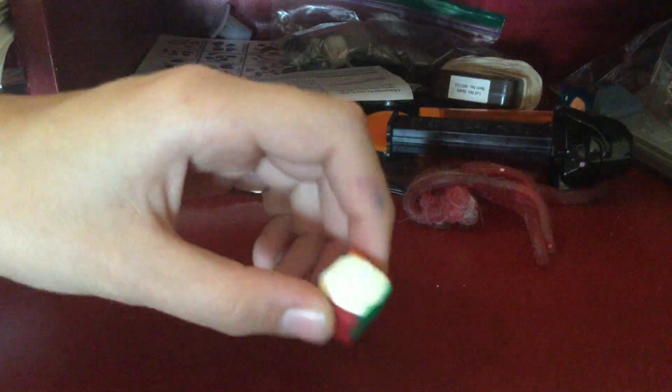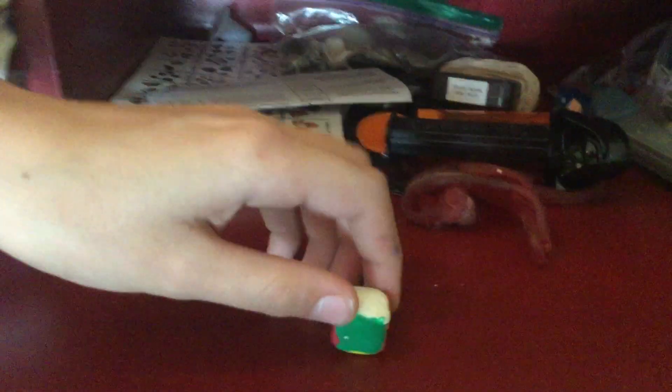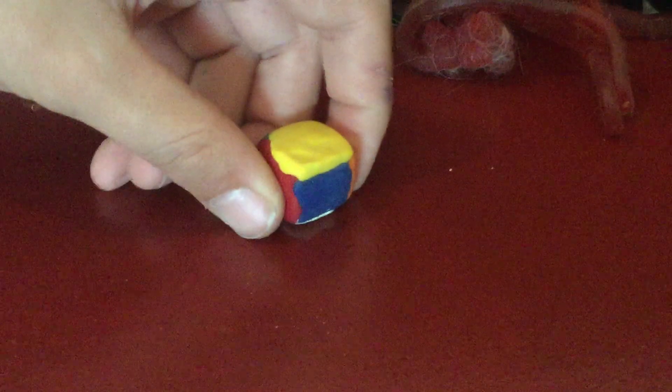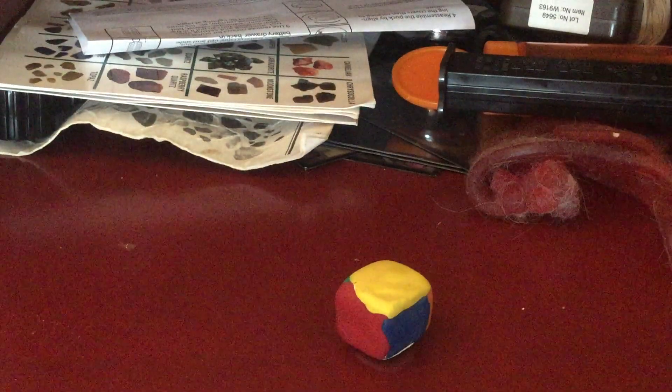What you do is you have to pick it up. Once you pick it up, you want to have one of the sides — just pick it up and put it down on a different side than it was when you picked it up. Then it is solved. And that is how you solve the one by one.